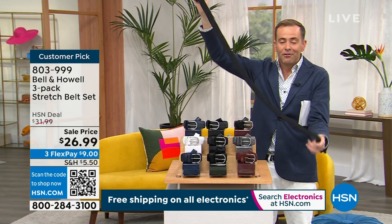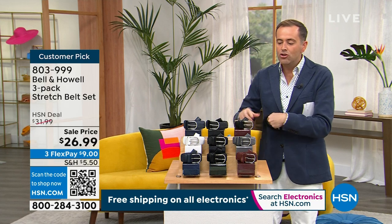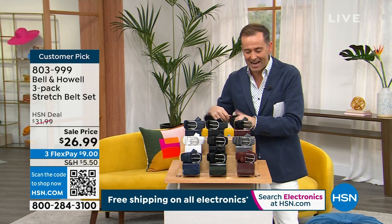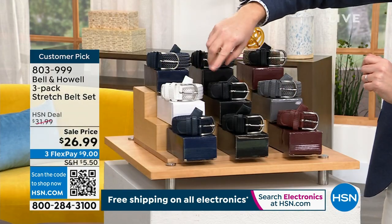For my host pick, the folks at Bell and Howell did a real brilliant deal for Father's Day. You get three belts — it's $9 a belt, three belts for $26.99. Let me quickly go over what we've got. You can choose, and they all come individually boxed.